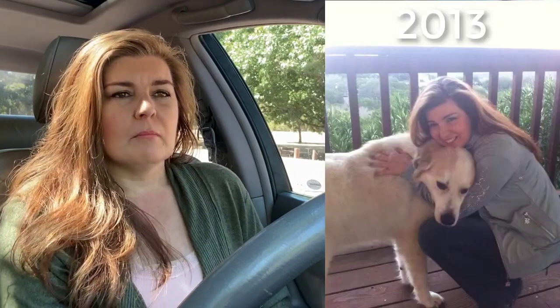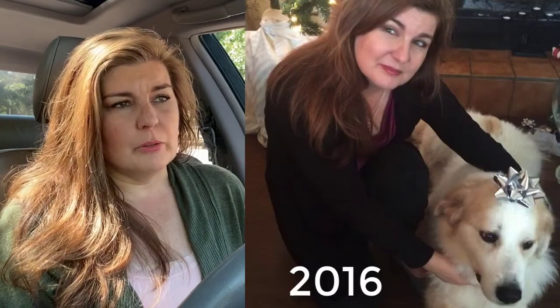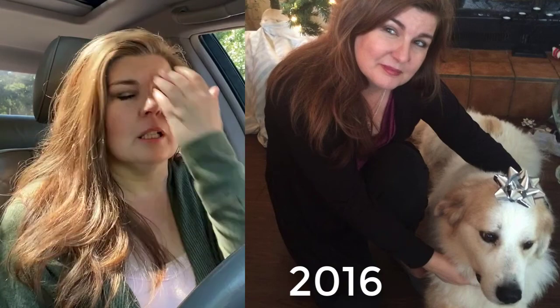None of us are immortal. And for Ian to make it to basically 98 years old in human years, we put up a damn good fight. But at some point in time you have to accept that time's up.